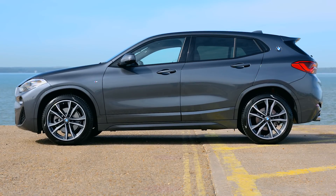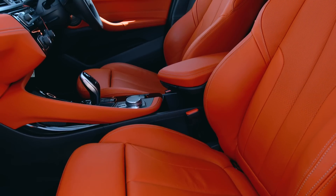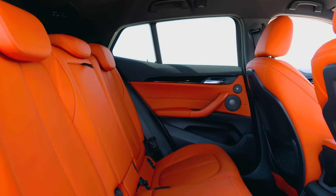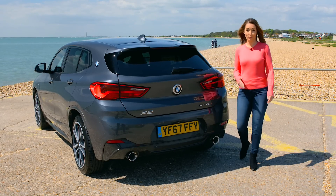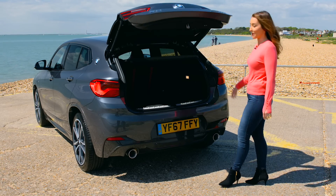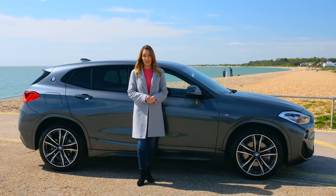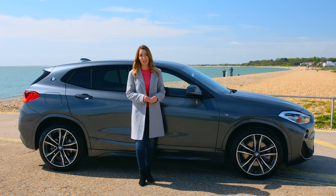While the X2 might not look much bigger in person than the firm's 1 Series, it's actually quite deceivingly practical. The space up front can easily rival that of a much bigger SUV, while rear passengers get decent space too. The X2's boot space is only marginally smaller than that of the X1, with an impressive 470 litres of luggage space. For everyday family life, most will find this covers all the bases. The BMW X2 range starts from just over £30,000, pricing it keenly against key rivals such as the Jaguar E-Pace.